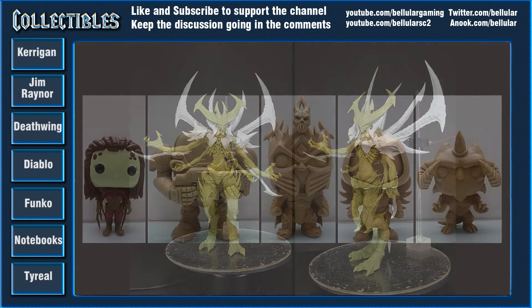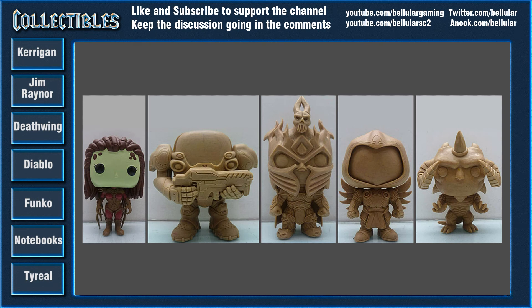The next thing is these little chibi-style Blizzard property figures. I'm not really that big on all those different art styles, but these little chibi Blizzard things look pretty cool. I can see those being great on someone's desk or something.